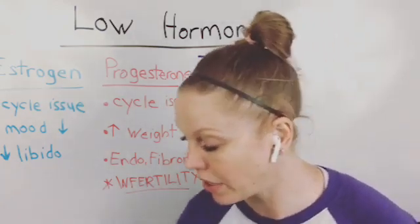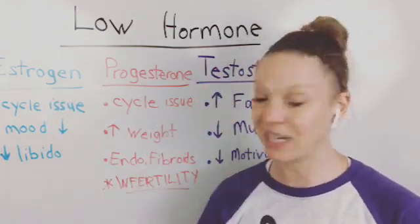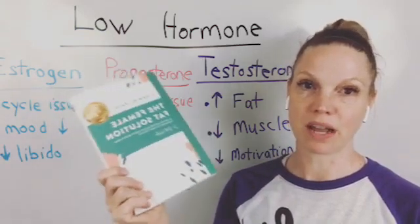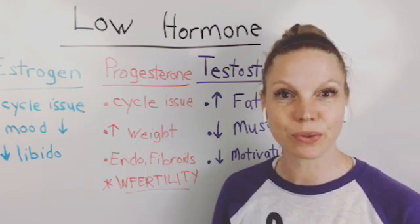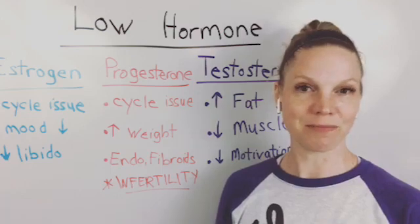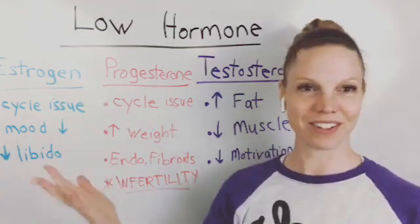If you're wondering about your hormone levels, go to the comments and click the link to fill out the form for a Dutch test — it's amazing. Other resources I have for you are my book, The Female Fat Solution, available on Amazon, my podcast The Female Health Solution, and my YouTube channel, Dr. Beth Westy, where all my videos are archived.